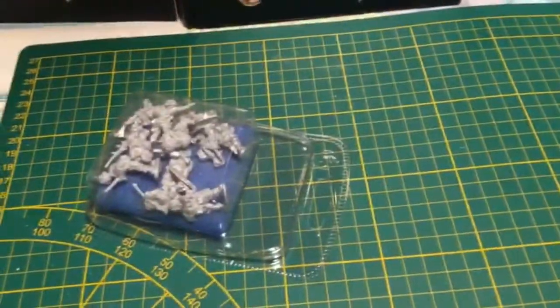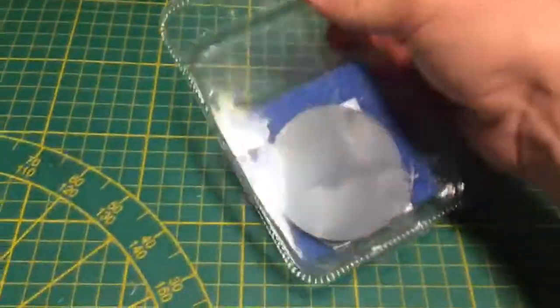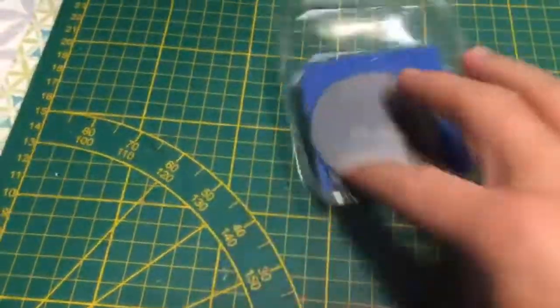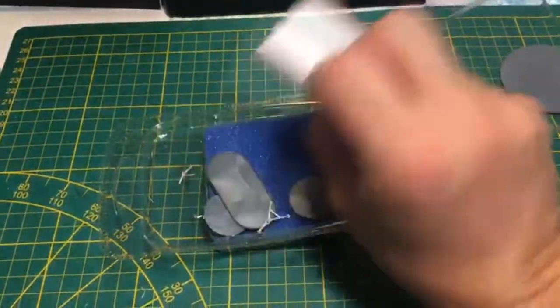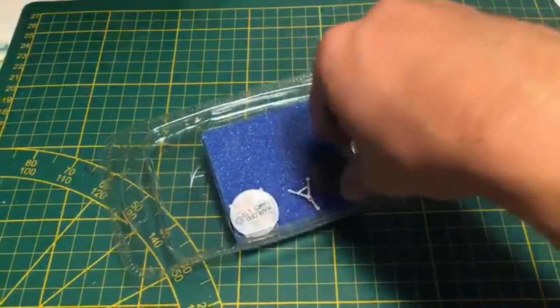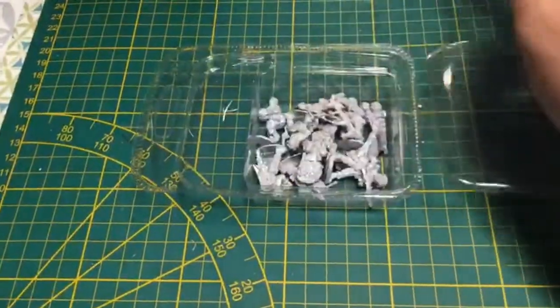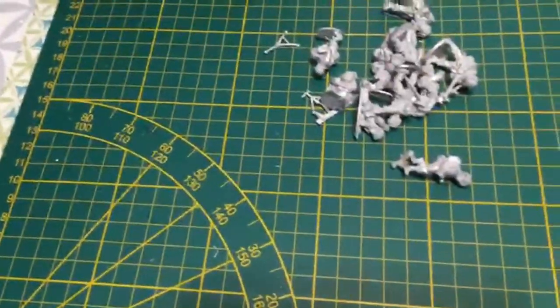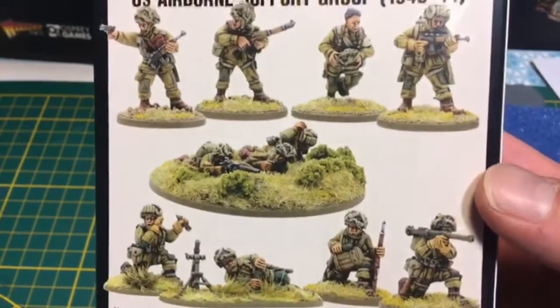Les socles, on s'en fiche, j'utilise pas ces socles-là. Cette fois-ci c'est bien en blister avec la mousse. C'est parti, on va les ouvrir. Ça, c'est pour l'arme d'appui. Donc là, on a le support de la MMG. On est censé avoir : une calibre 30, normalement une Browning, l'officier, son aide de camp, un médecin, un deuxième officier avec une USM1, un bazooka et son pourvoyeur, un mortier léger, et le radio opérateur spotter.